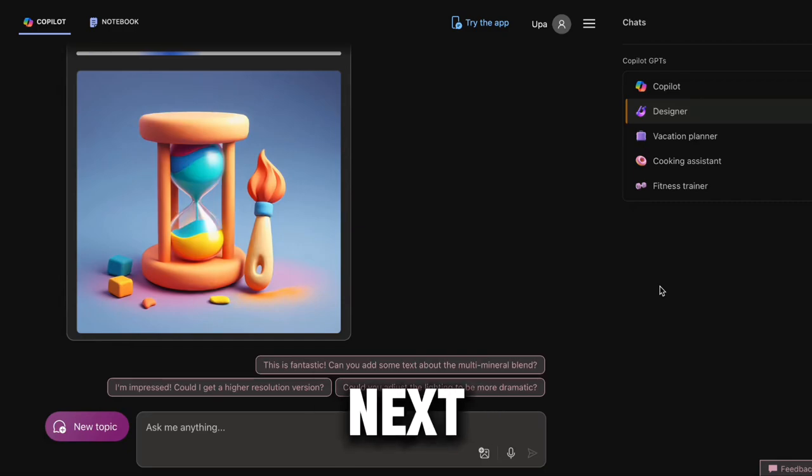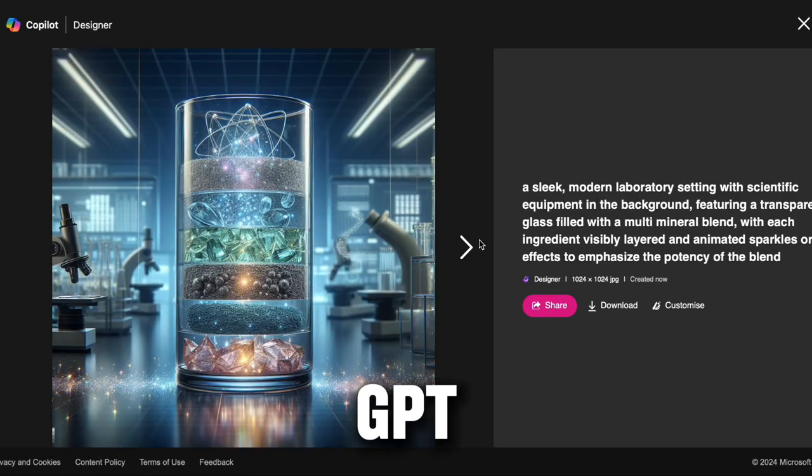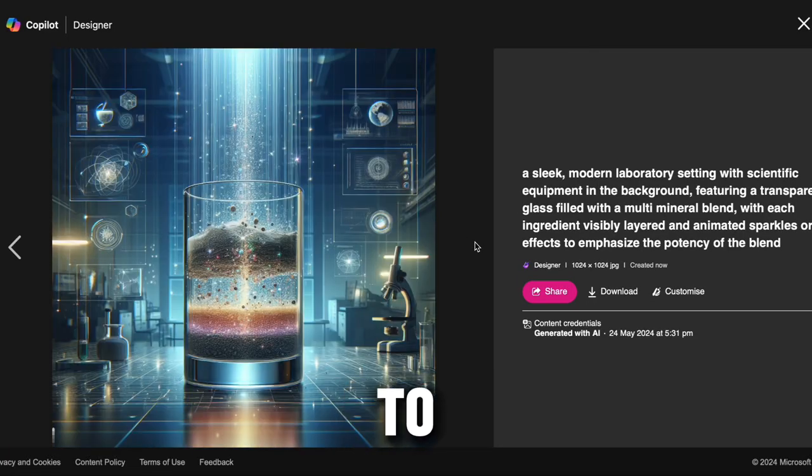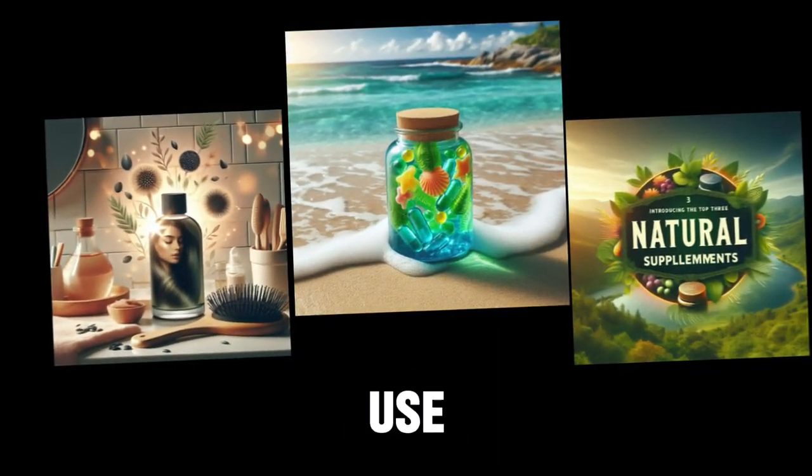So the next step is Copilot, where you can generate all the AI images needed for free. Just use the descriptions that ChatGPT gave you and you'll be good to go. Here, Copilot has given me these beautiful images to use for my video.